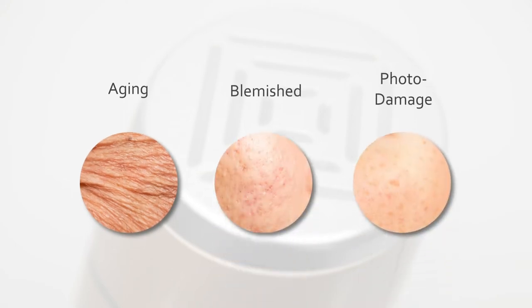Aging skin, blemished skin, and skin with excessive photo damage all need special treatment, and Spark offers the kind of care your valued skin needs in order to be rejuvenated and maintained for the long term.